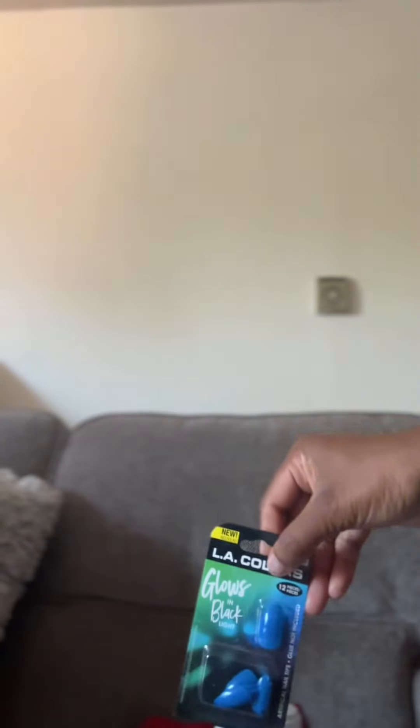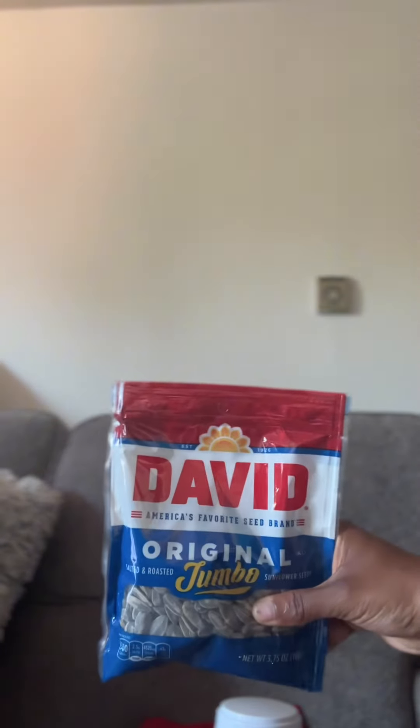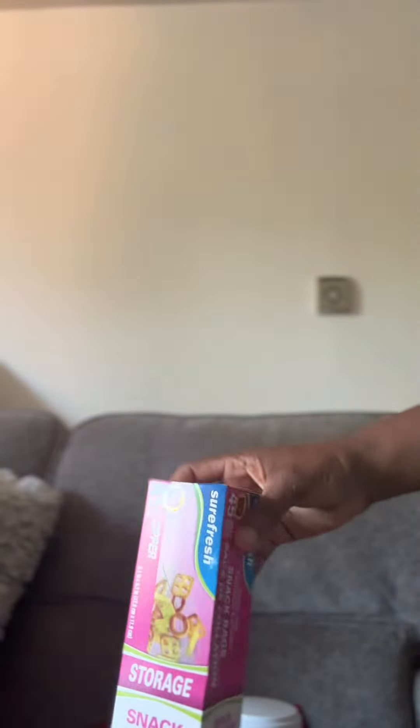They carry a lot of nice stuff. I got these press-on nails, $1.25 — they glow in the dark. Got some sunflower seeds. And then I got this snack storage, I think 48 in the pack or 45.